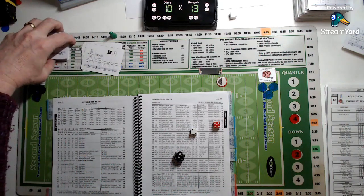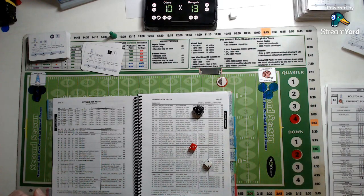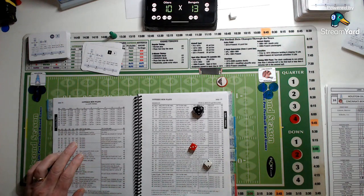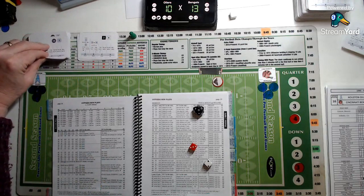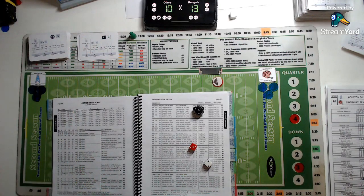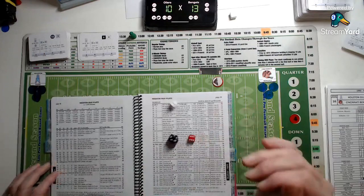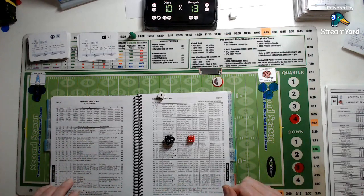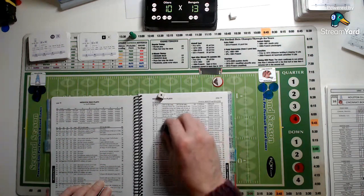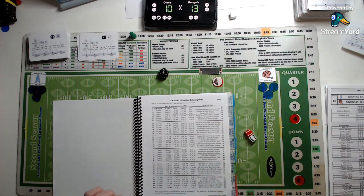Second down and ten — outside run against a safe defence again. Esiason looks for James Brooks, a two run result. Brooks makes only two yards. Moving to third and eight at the Bengals 23. Medium pass against a safe defence. Esiason takes the snap, looking for Jim Riggs — a zero pass result. He's not open, the defender tries to get the ball, but it falls incomplete. Third down is not converted.